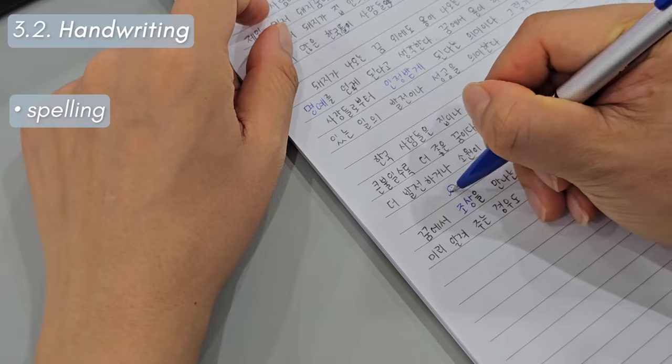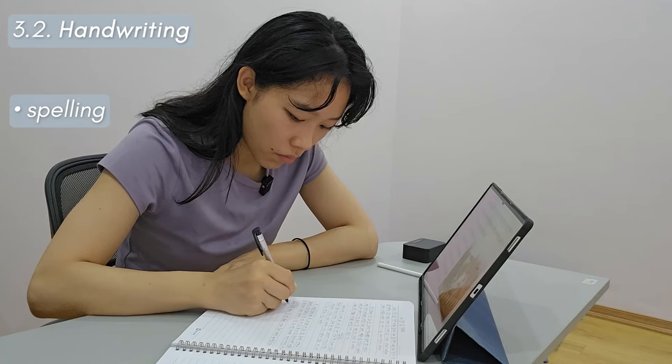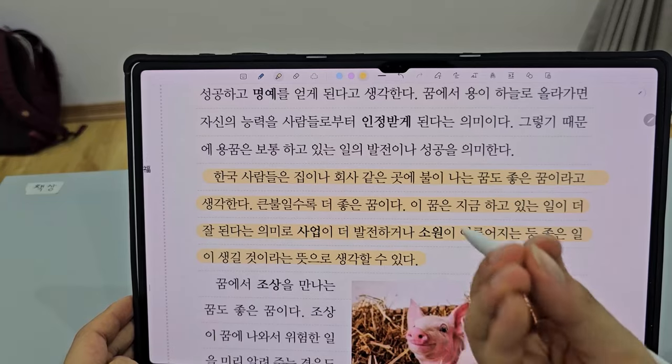So there's one part in this reading that really gets me: Korean people believe that when you dream of a fire — like your house catching on fire or your company catching on fire — it is a good omen that good things are to come. And the bigger the fire, the better. It means that you're going to progress in your work or your wishes are going to come true. I just thought that was super interesting.